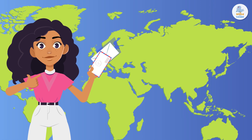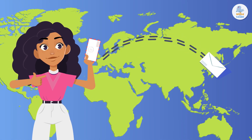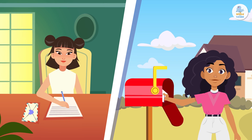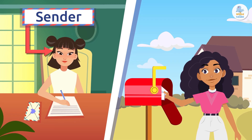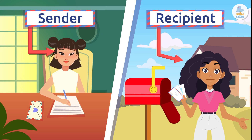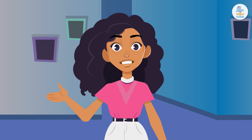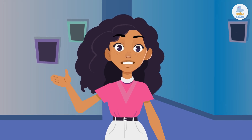To begin, a letter is a form of written communication. The sender writes and sends the letter, and the recipient receives it. People usually write letters in a formal tone, but depending on the recipient, this may change.